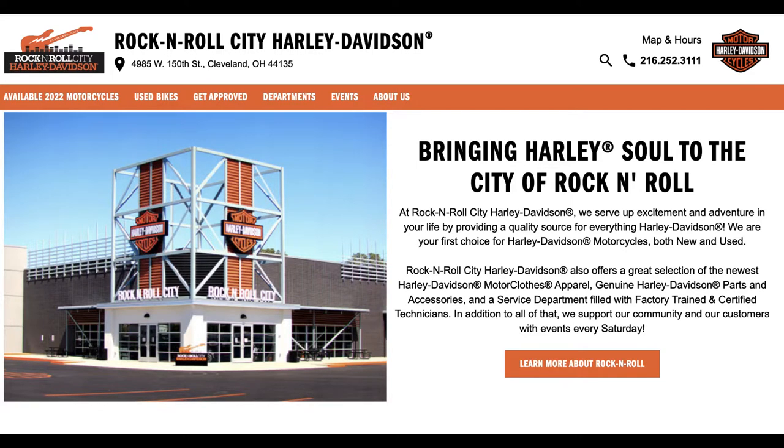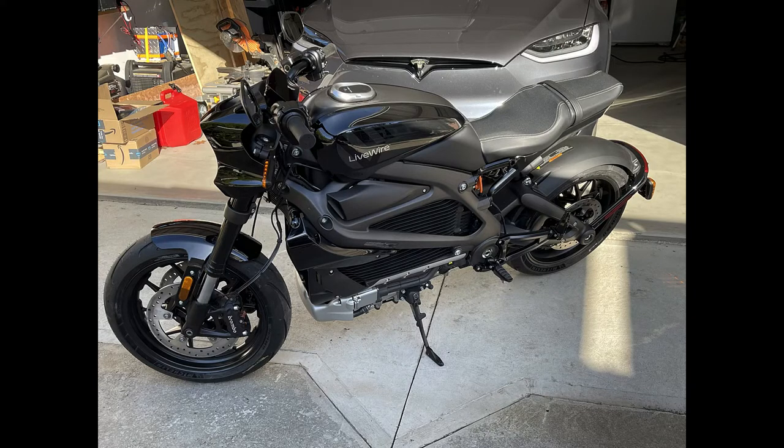I've been looking to buy an electric motorcycle for some time. I always liked the Harley Livewire, but it was $30,000. In 2021 they rebranded it, and it became the Livewire One — Harley broke the electric motorcycles off into their own brand. So I pulled the trigger, drove to Harley Davidson in Cleveland, which was the closest place I could buy one, and they had one in stock. I bought the 2022 Livewire One.